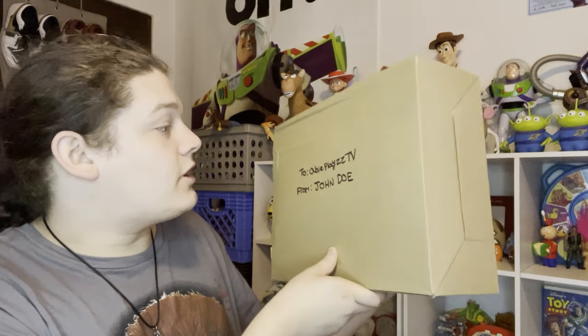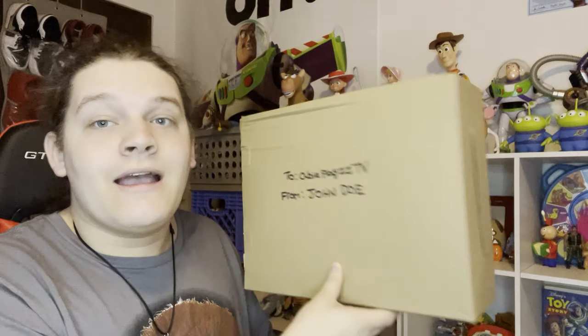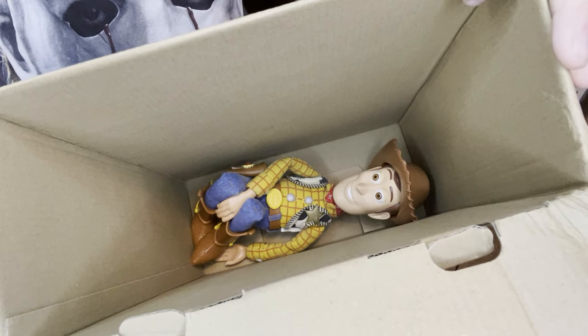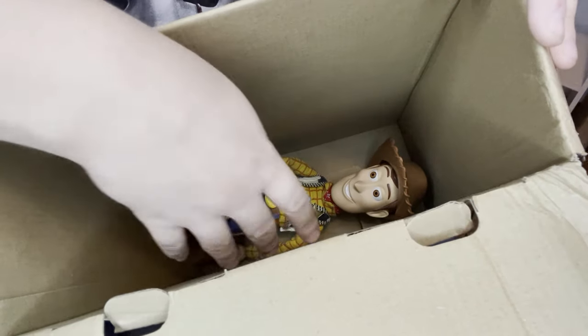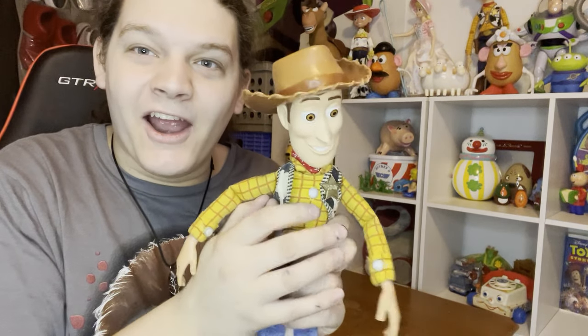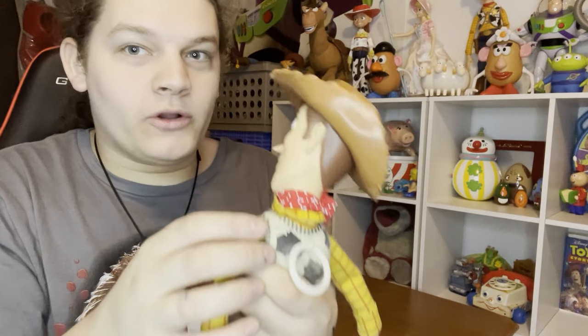Alright, we got a package from a John Doe — 2080 Plays TV, that is me. Very very random indeed. It's here, I got him finally! Holy crap, I got the UK Mattel Woody!